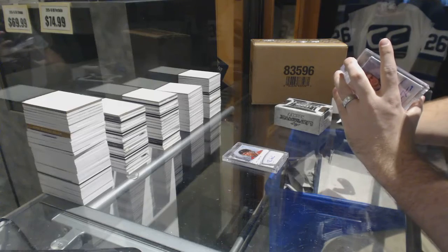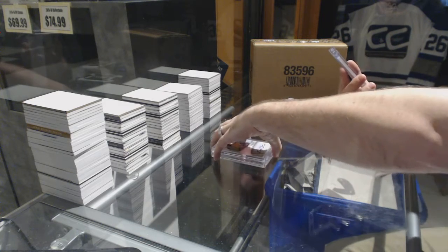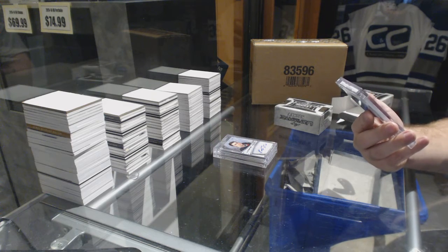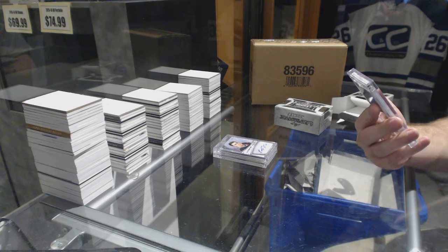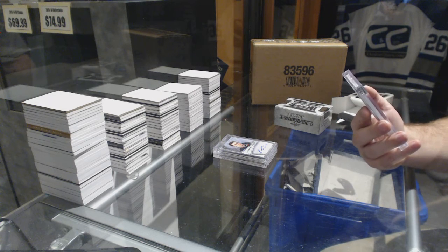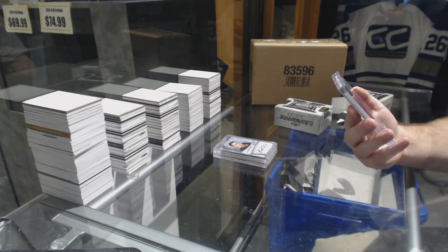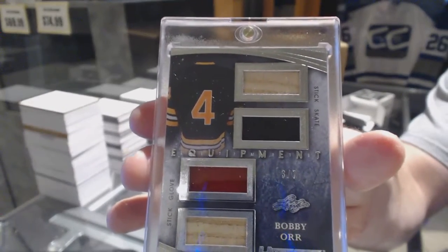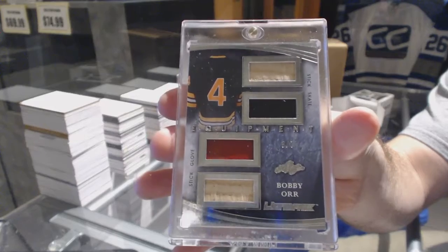Well, you kind of cursed yourself. I feel bad for you. We've got number 3 of 7, Ultimate Equipment — which is a stick, skate, glove, stick — for the Boston Bruins. Bobby Orr, 3 of 7.